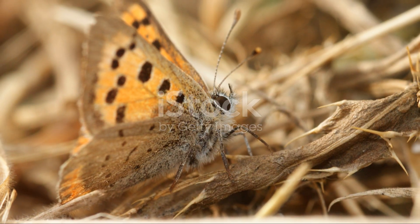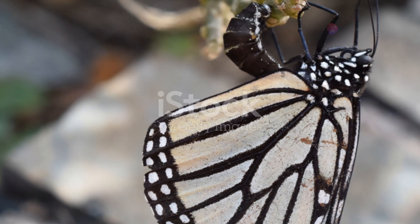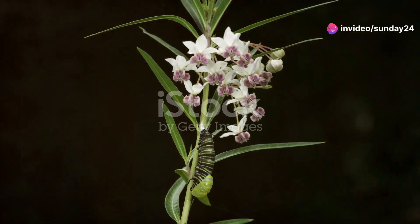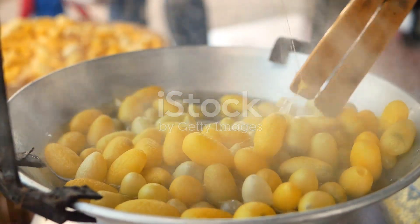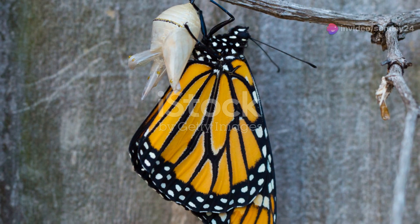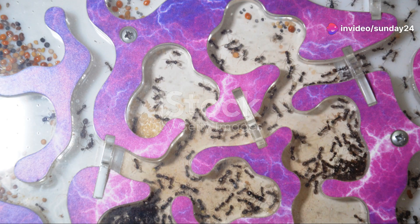Now, let's venture into the lush regions of Algeria to meet the Moroccan orange-tipped butterfly. It all starts with a single, delicate egg laid on the leaves of a host plant. Soon, a tiny caterpillar emerges, voraciously feeding and growing at an astonishing rate. After a series of molts, it forms a chrysalis where it undergoes a complete metamorphosis. Finally, it emerges as a stunning butterfly, ready to dazzle with its vibrant orange-tipped wings.